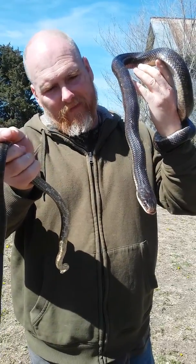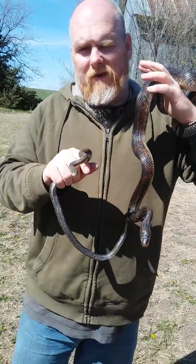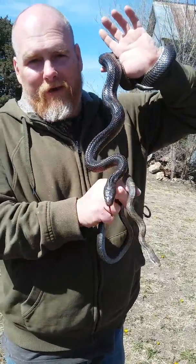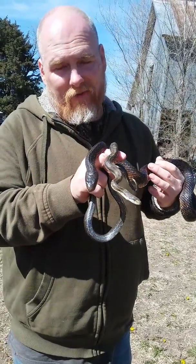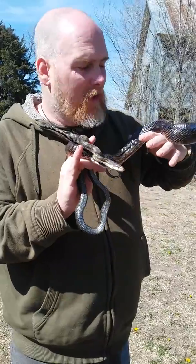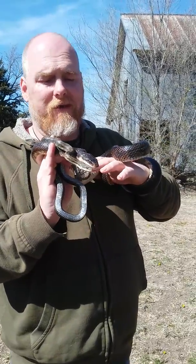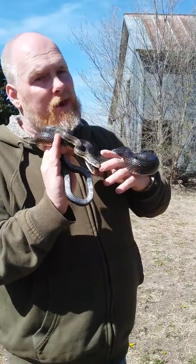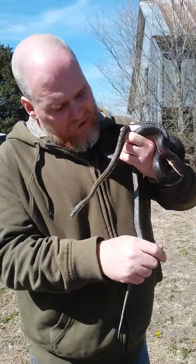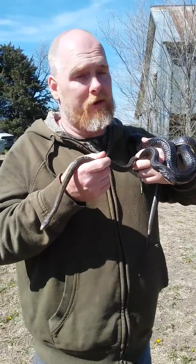We're gonna turn these guys loose and let them find something to eat. I just wanted to put them on film and show them to you — these are really beneficial animals to have around. I know a lot of people see a snake and think the only good snake is a dead snake, but not these guys. They really do benefit a farm environment. We have a lot of rats — cotton rats, pack rats, and field mice — and these guys keep those numbers in check. Unfortunately they do also eat young rabbits, but they eat far more vermin than anything else, so we like to keep them around.